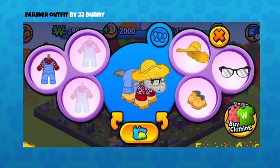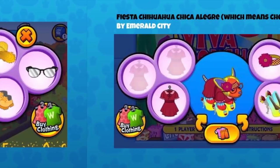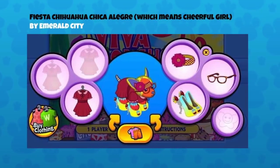Those glasses were also available through a floaty clicky event on Webkinz News, I think in October, when we released the hats and glasses. There were a lot of Webkinz News prizes, so that was another place you could get them. Now this is Fiesta Chihuahua Chica Alegra — which means 'cheerful girl' — by Emerald City.